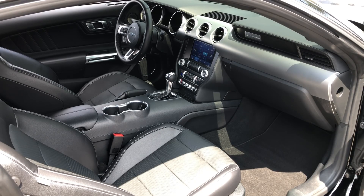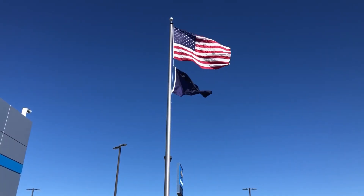The Ford Mustang is more than just a car — it's an experience. It blends iconic American muscle with modern luxury and cutting-edge technology, making every drive unforgettable.